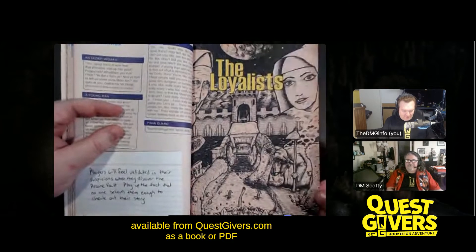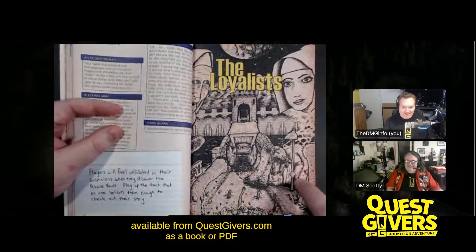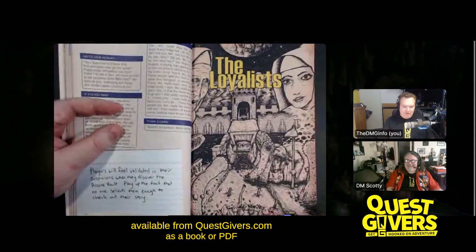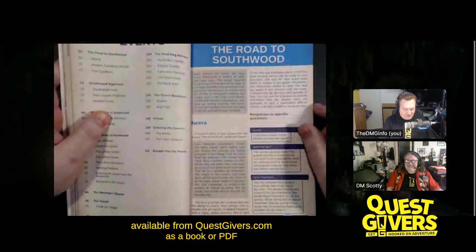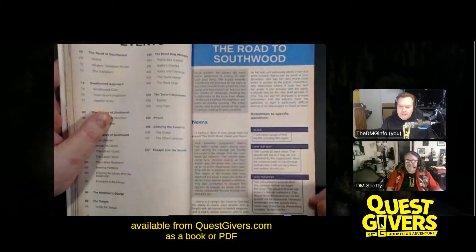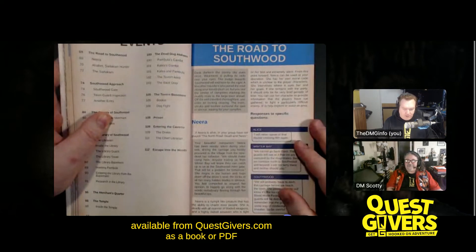This is the cover art I've done. It has my favorite character of the entire book and Scotty's favorite monster. This is the city of Southwood, and the character Neera was introduced in the first module — you'll find Neera comes through all the modules. Tell us a little bit about Neera and why she's in there, Scotty.